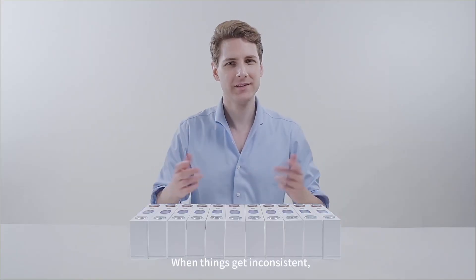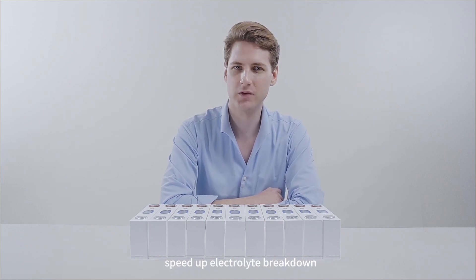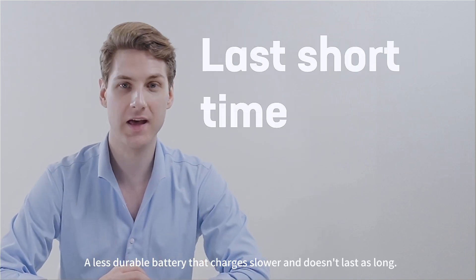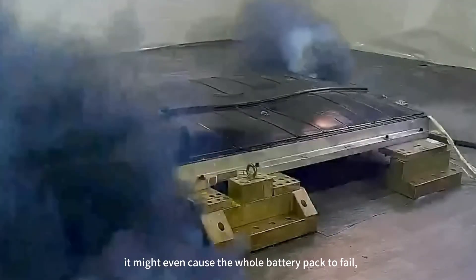When things get inconsistent, it can mess with the electrode materials, speed up electrolyte breakdown, and throw the battery's chemistry out of whack. The result? A less durable battery that charges slower and doesn't last as long. In extreme cases, it might even cause the whole battery pack to fail.